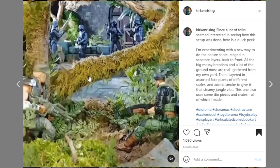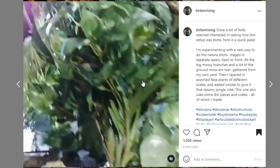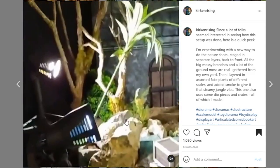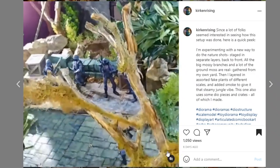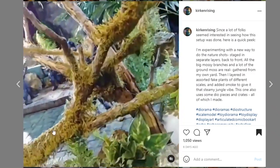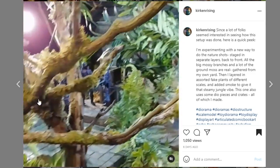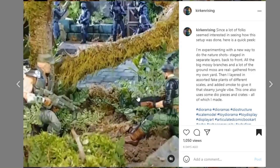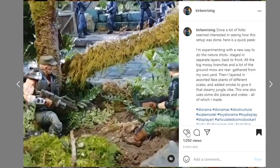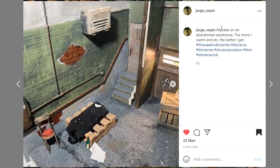Next, coming from Kirk and Rising — since a lot of folks seem interested in seeing how this setup was done, here's a quick peek. There's so much foliage and a lot of great little accessories, with a wall in the background. We specialize in dioramas here, but it's also really cool to get into the photography side. Just look at the lichens on this tree branch — it looks so realistic. It's so fun to see the behind-the-scenes for these pictures. Thank you for posting that.